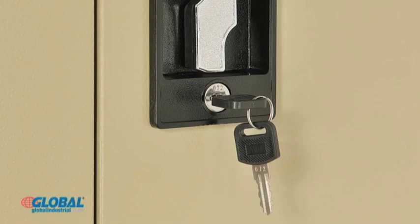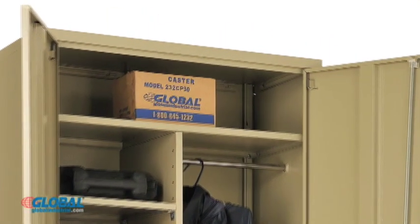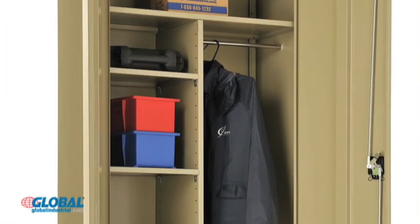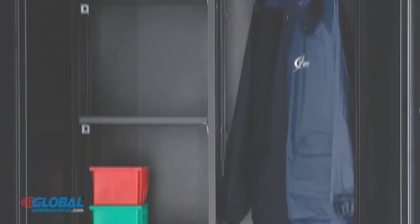Recessed locking handle includes two keys. The cabinet includes a full-width fixed top shelf and three adjustable half-length shelves that adjust in two-inch increments. A half-length garment hanger bar allows easy storage of hanging clothing.